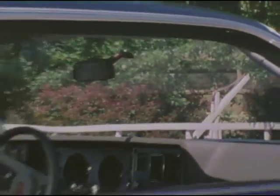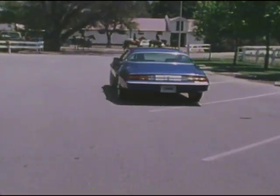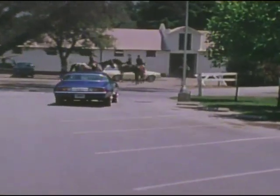Classic, sculptured, impressive — both inside and out. Camaro Berlinetta delivers a smooth boulevard ride: a sports car with luxurious feel and handling.